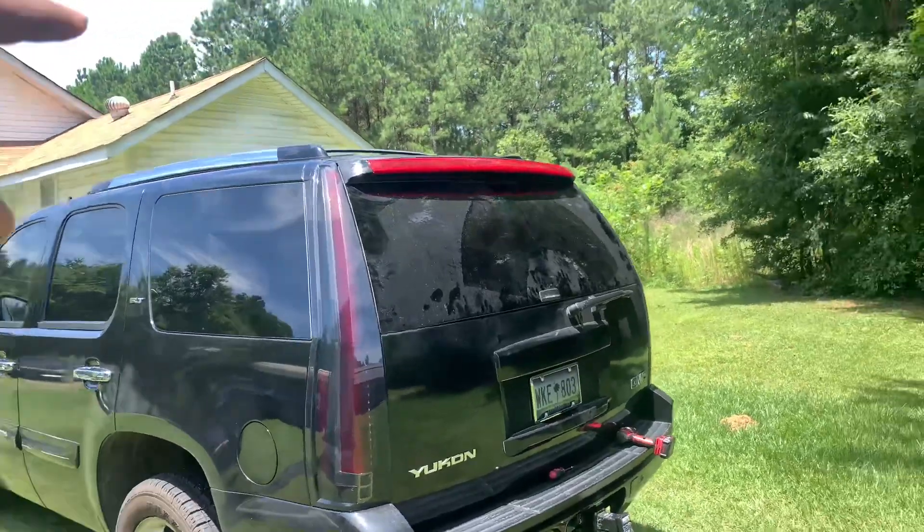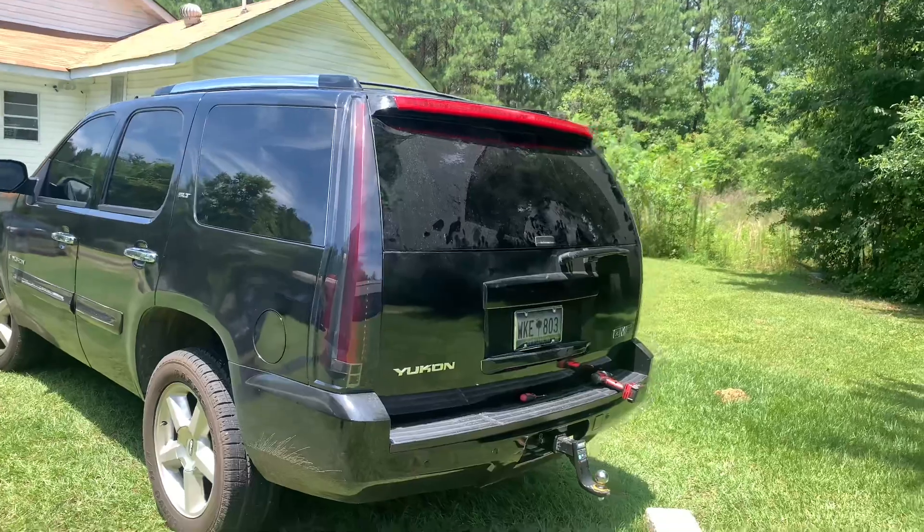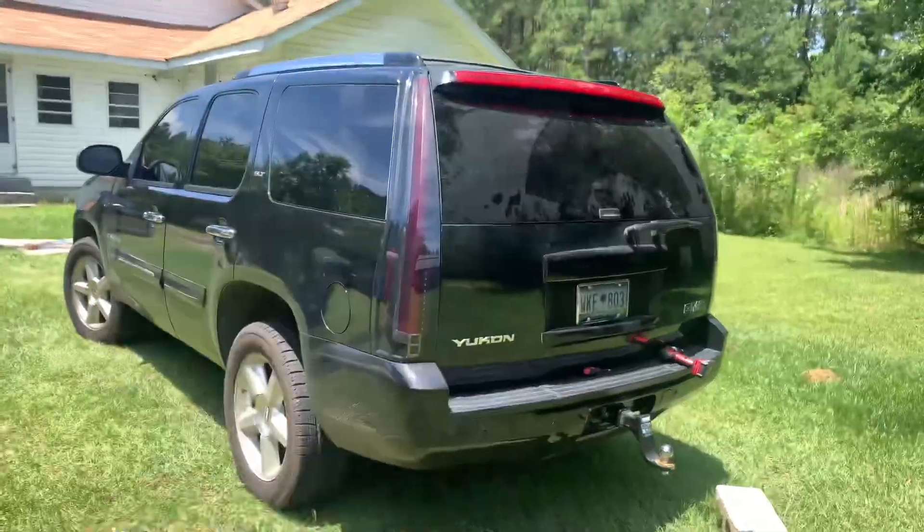I'm probably going to take it to a professional and let them tint the third brake light so it can look just like the tail lights. All right guys, so we're done. I tested it out myself — it works perfectly fine. It only has LEDs in the middle, so I will show y'all exactly how it looks at nighttime. I'm fine with the way it looks now — I actually like it compared to how it was before.